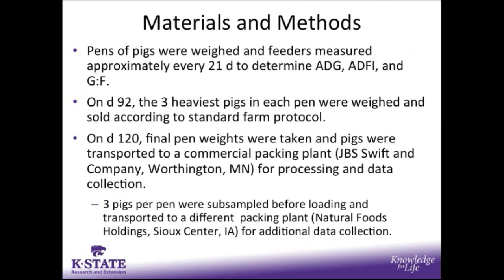Pens of pigs were weighed and feeders measured approximately every 21 days to determine growth performance. On day 92, according to standard farm protocol, the three heaviest pigs in each pen were weighed and sold. On the final day, day 120, pen weights were taken and pigs were transported to a commercial packing plant for processing and data collection. Three pigs were subsampled from each pen before loading and transported to a different packing plant in Sioux Center, Iowa for additional data collection.